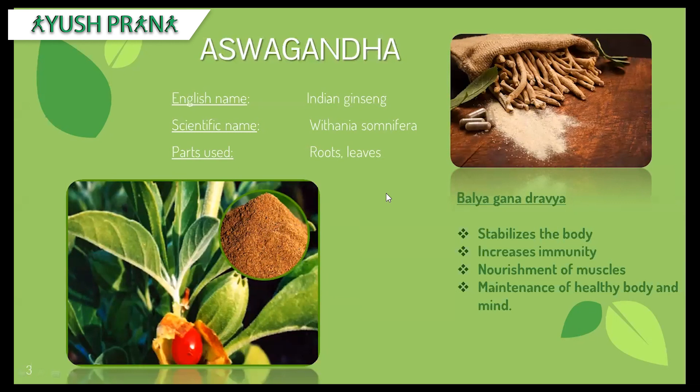For example, there are herbs grouped to enhance the complexion, to enhance the intellect, and even to enhance urine output. One such category is Balya Gana, which means to strengthen the body, to increase the immunity, to nourish the muscles and even increase the muscle mass, and to maintain a healthy mind and body as well.